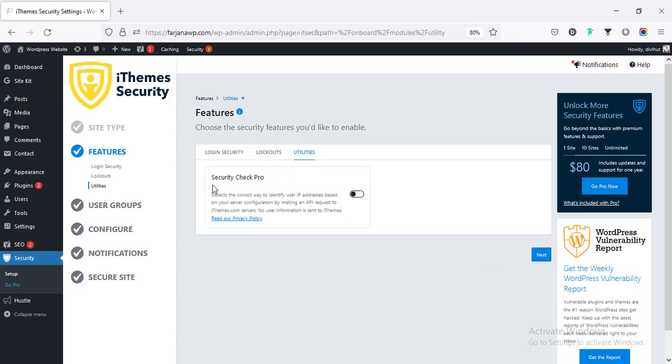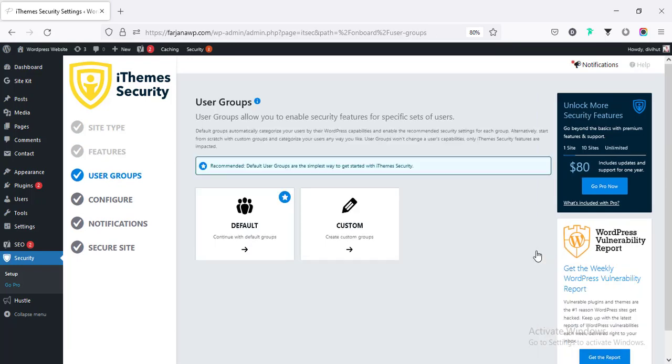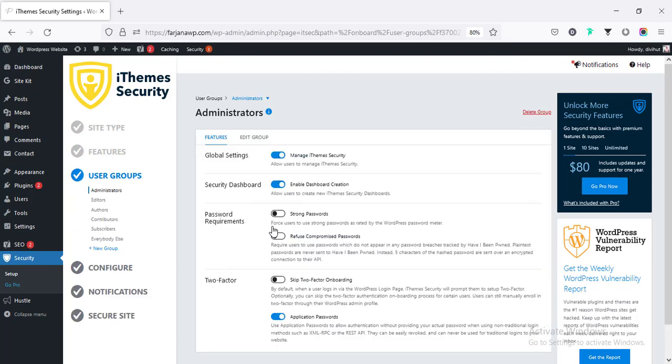Then utilities and Security Check Pro — leaving those for now. Under User Groups, there are options to create different kinds of users and give them different access levels. For example, if you have several admins and want to give them custom access, you can create custom user groups from here. I'm leaving this for now as I don't need different kinds of users.